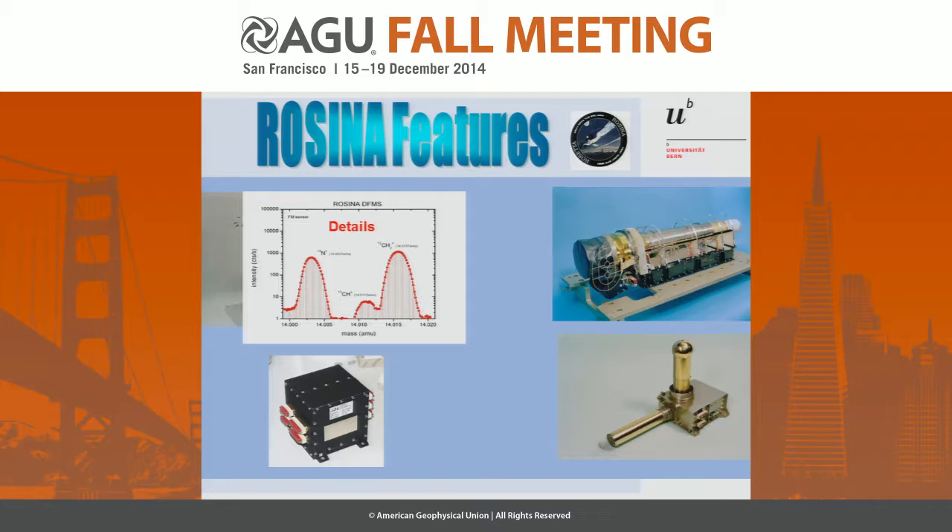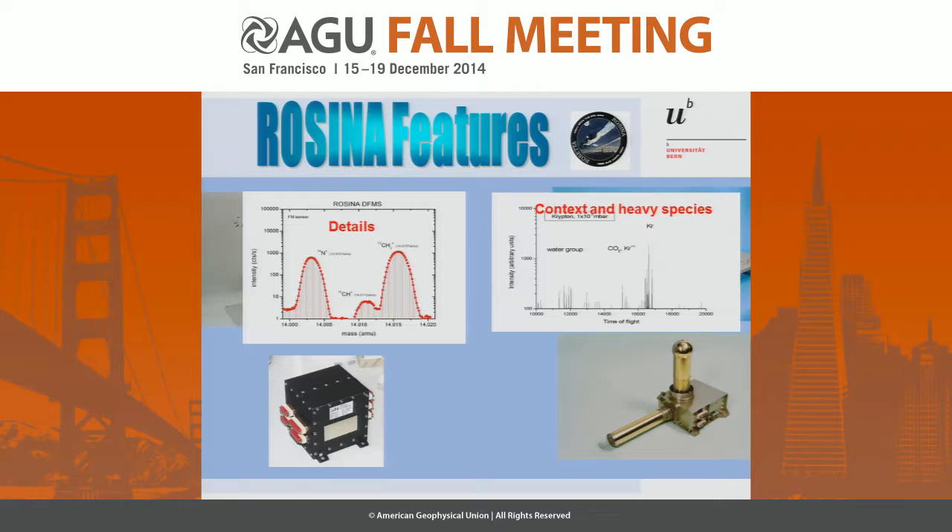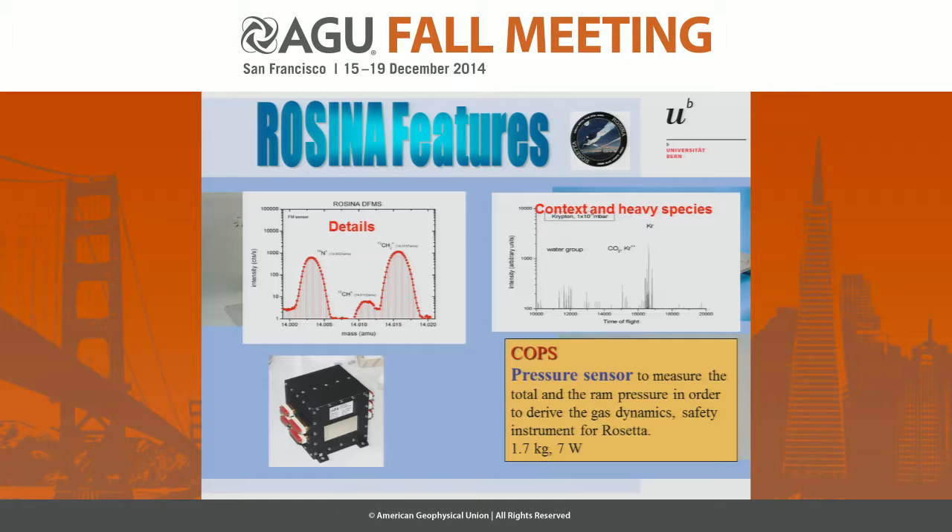The ARTOF is a time-of-flight mass spectrometer. It can go to very high masses. We use it for context and for the heavy species which we cannot access with DFMS. And COPS — as I said, we measure total pressure, total density, and RAM pressure, and from this we can deduce the gas dynamics.